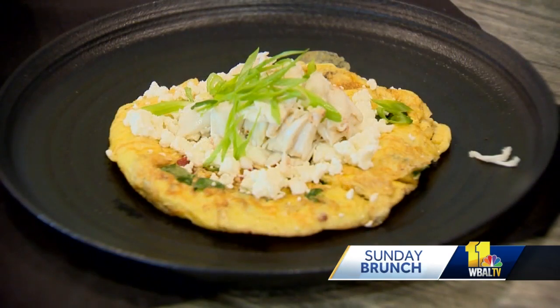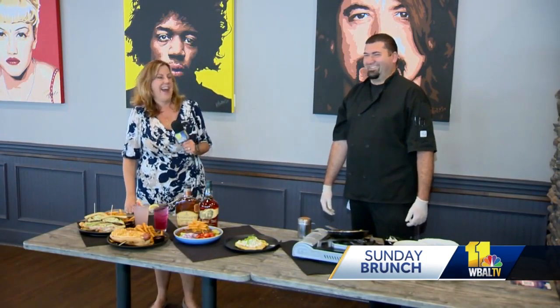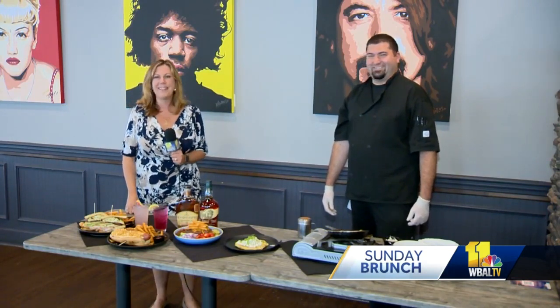And here is our finished product — your Chesapeake omelet. That's a lot of crab meat on top. State Fair — tell us again where we can find you. Catonsville, Frederick Road. Can't miss them, there's a big sign out front. Stay with us, we'll be right back in just a moment.